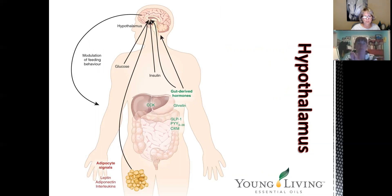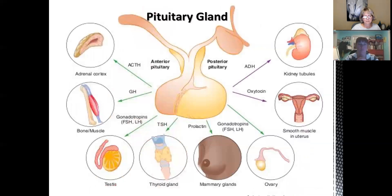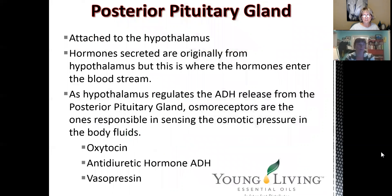As you can see, the hypothalamus connects to the rest of the body — how it affects glucose, insulin, and all of our gut-derived hormones. It's huge. Then we have our pituitary gland, which literally speaks to everything in the body. We've done this in other classes but wanted to remind you how important the pituitary gland is to every system in the body. Our posterior pituitary gland is attached to our hypothalamus, and the hormones created here originally come from the hypothalamus — this is where those hormones enter our bloodstream. The hypothalamus also regulates ADH release and senses the pressure in our other body fluids, including oxytocin, ADH, and vasopressin.